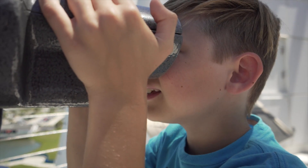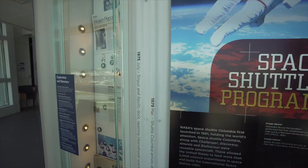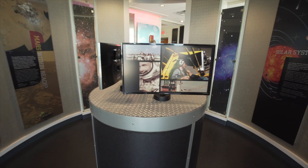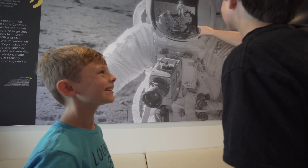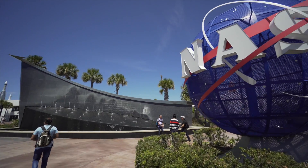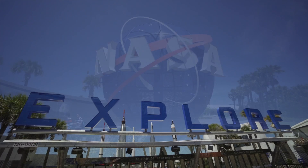Wow, I can see the big NASA building. Inside the Exploration Tower, you can watch films and see the history of the space program. Since our explorers' interest was piqued, Mom and Dad took us to the Kennedy Space Center Visitor Complex.